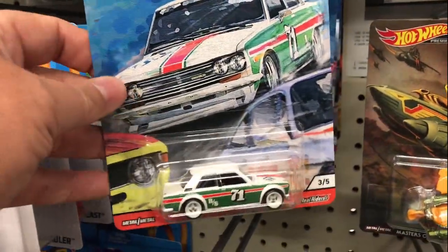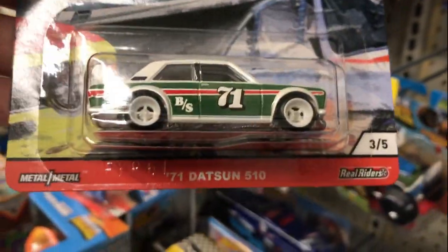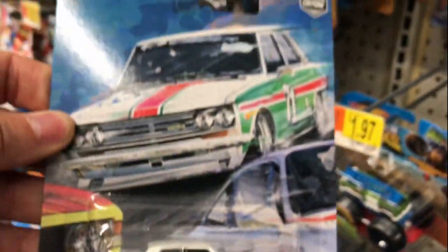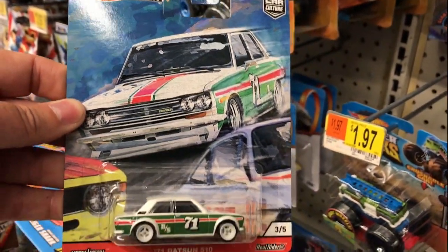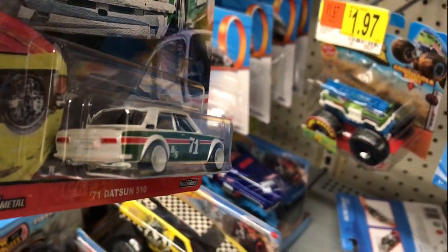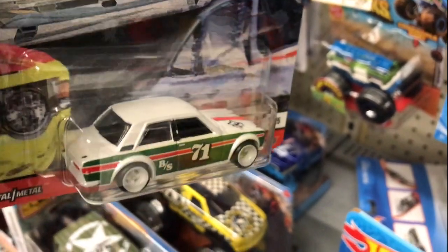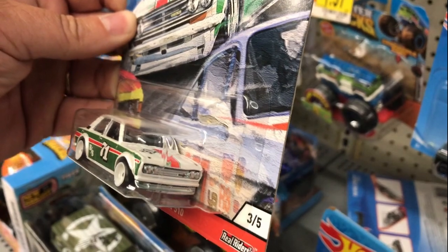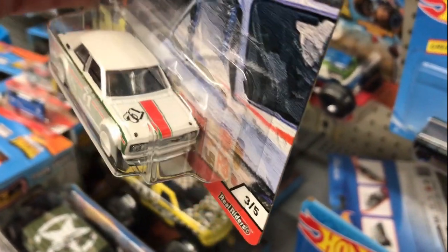Number three is the '71 Datsun 510, and of course the number is 71 — this is number three of five. On the side of it, it says 'BS' — insert joke here. But it's a very nice looking car.